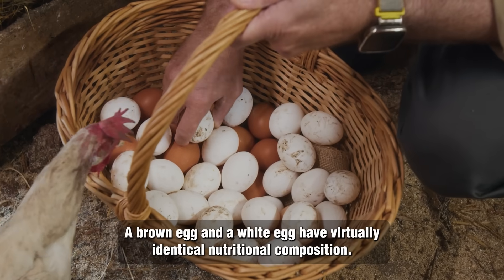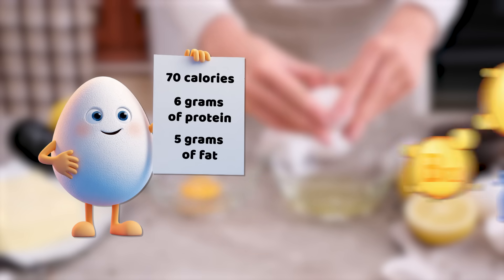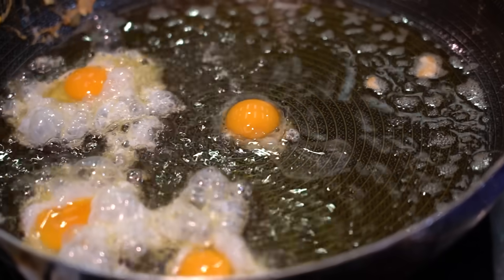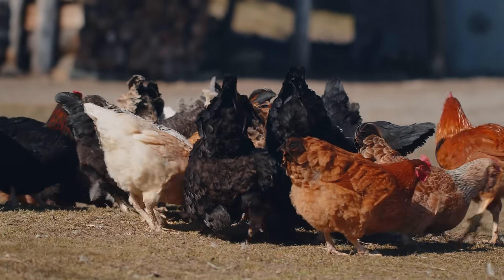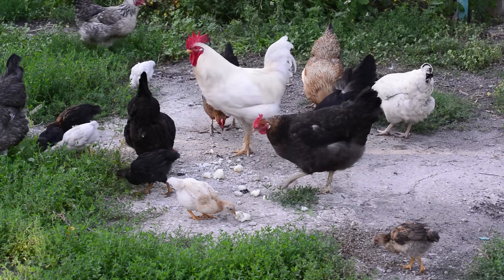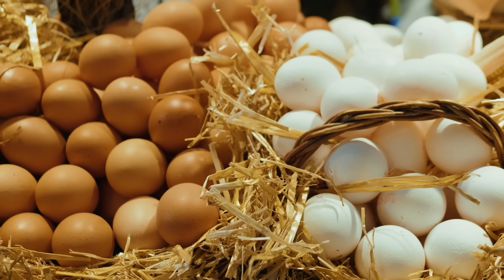From a scientific standpoint, a brown egg and a white egg have virtually identical nutritional composition. Both contain approximately 70 calories, 6 grams of protein, 5 grams of fat, and abundant vitamins and minerals such as vitamin D, vitamin B12, and selenium. The shell pigmentation doesn't affect these values whatsoever. The only genuine nutritional variations occur when you modify the chicken's diet, not its feather pigmentation. For instance, free-range or omega-3 enriched eggs can have moderately elevated levels of omega-3 fatty acids and vitamin E — but that can apply to both brown and white eggs if the hens are provided the same enriched diet.